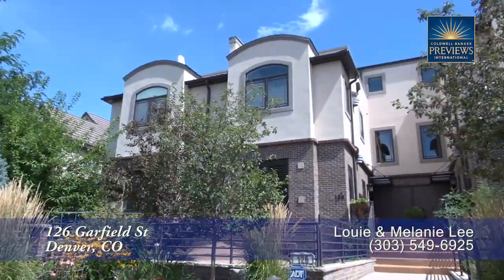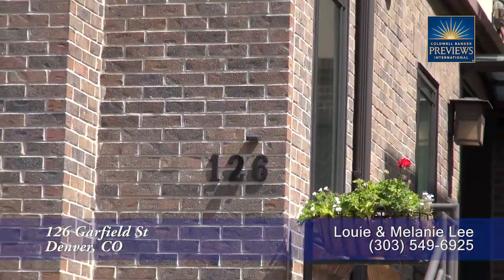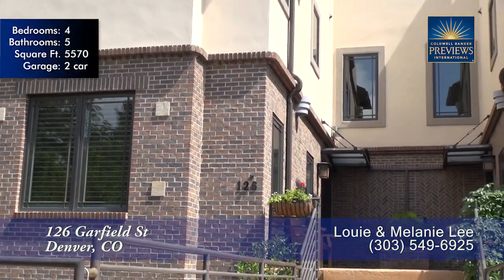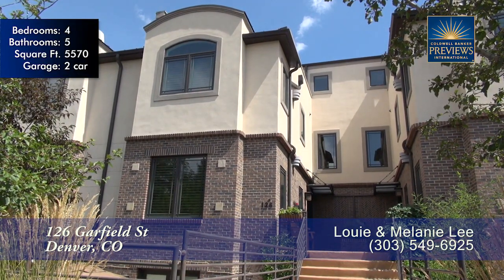Prepare to be amazed by this stunning home in Cherry Creek North. Details and high-quality finishes can be found throughout, including a personal elevator to all four floors. The fantastic west-facing balcony has big mountain views and a hot tub for incredible evenings watching the sunset.